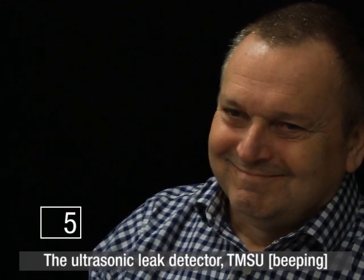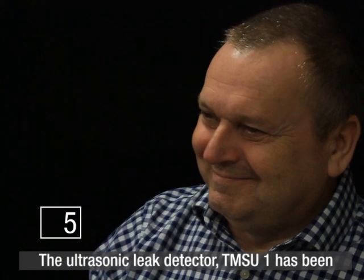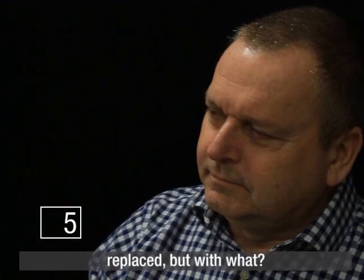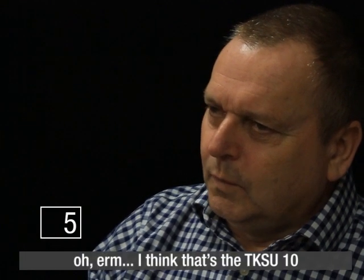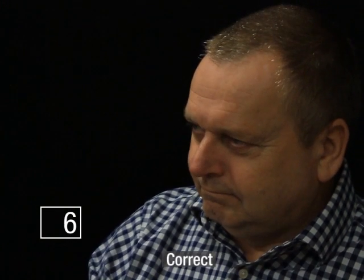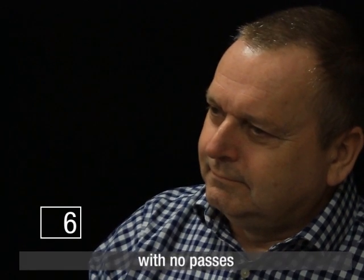The ultrasonic leak detector TMSU1 — I started so indeed I will finish. The ultrasonic leak detector TMSU1 has been replaced, but with what? I think that's a TKSU10. Correct. At the end of the round you have scored six with no passes.